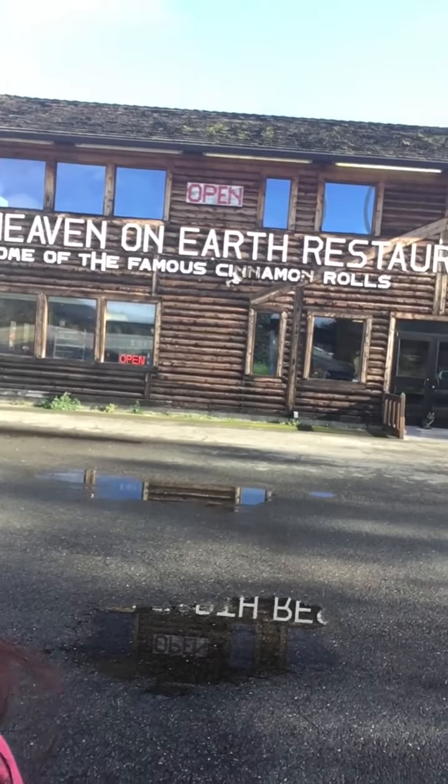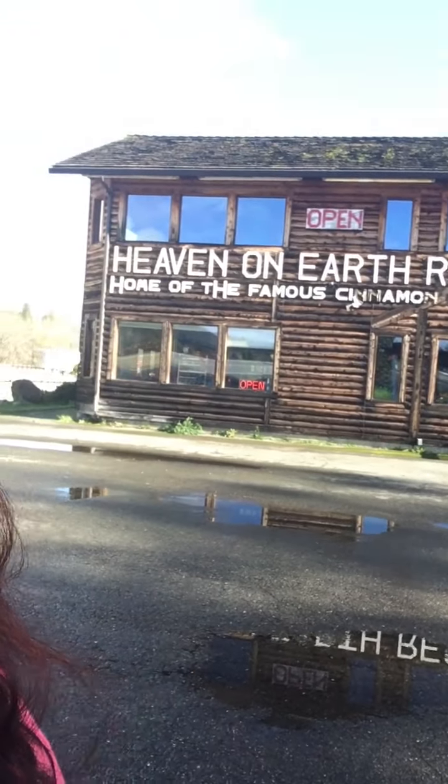I decided to pull off on the side of the road to do this video, and it was really funny because when I get these inclinations to pull off, they just seem to happen at the perfect time. Where I have stopped today I have once again discovered another place of heaven on earth — heaven is always all around me and I'm constantly reminded that it really does exist on earth.